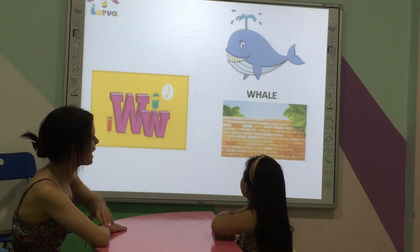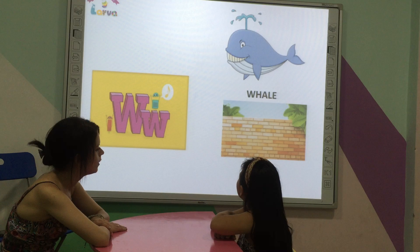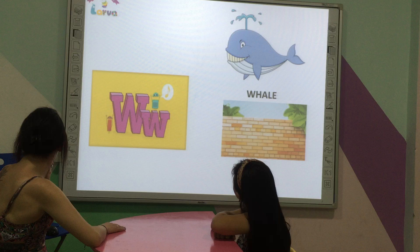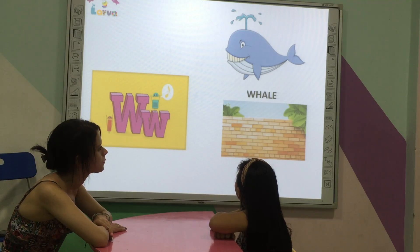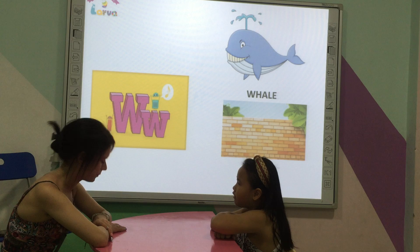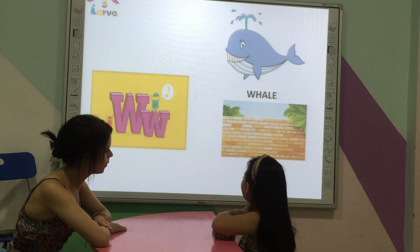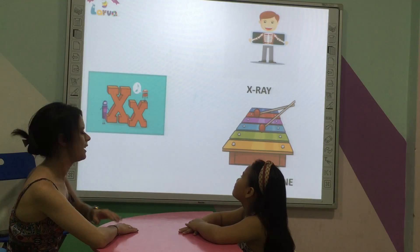Very good. What animal is that? It's a whale. Whale. And what is this? Girl. Very good. Letter.